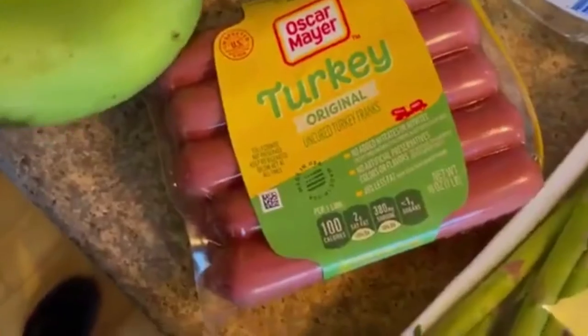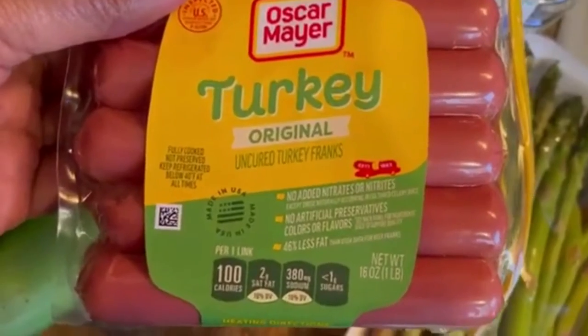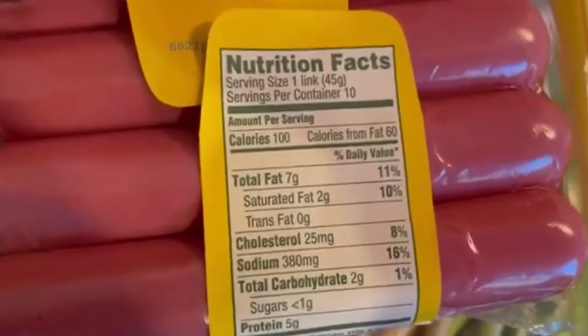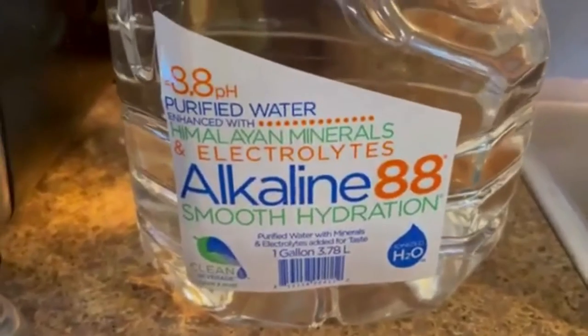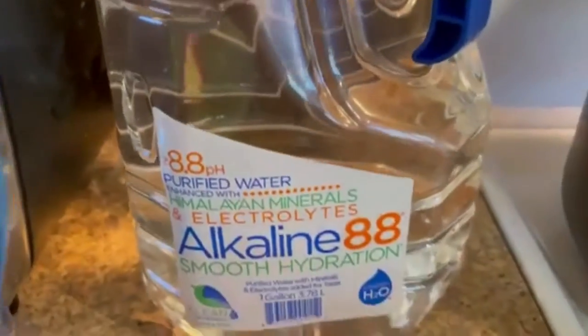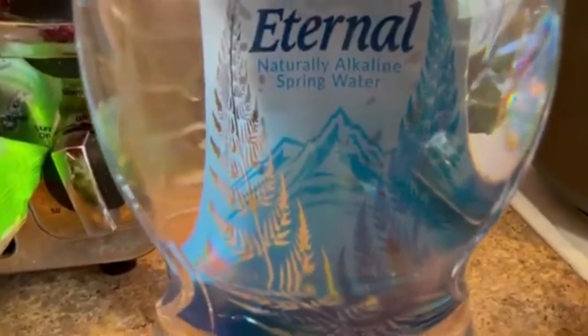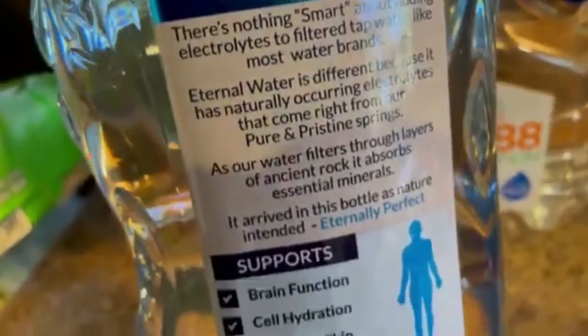I don't usually eat hot dogs like that but sometimes I do crave them. These aren't really that bad — you can read the front and see the macros right there. Then I got the alkaline water at 9.8 pH for about $2.37 for the whole bottle. I also got the Eternal alkaline water.